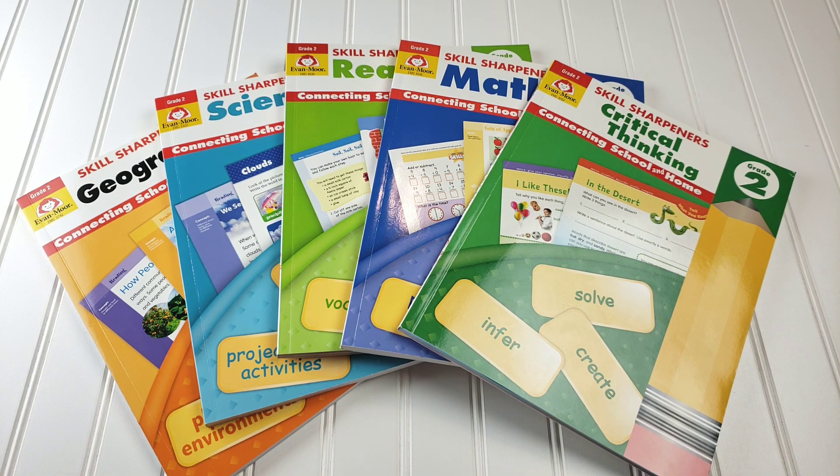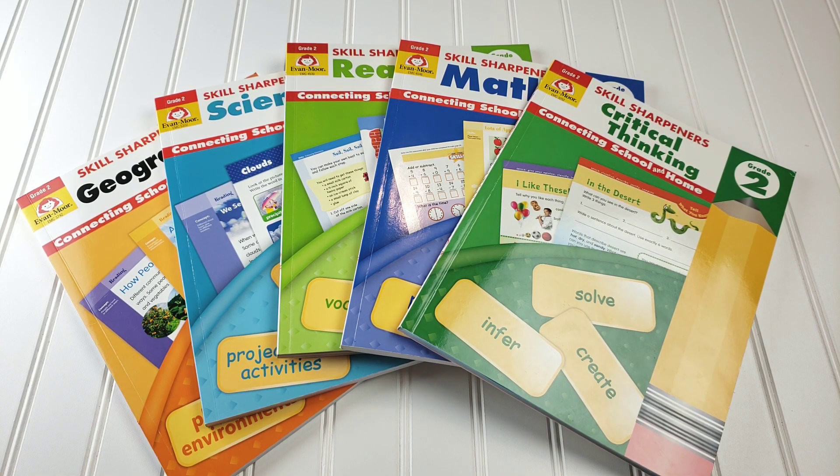Hi, welcome to The Waldock Way. I'm Jessica and today's video is going to be a look inside the Evan Moore Skill Sharpener series.